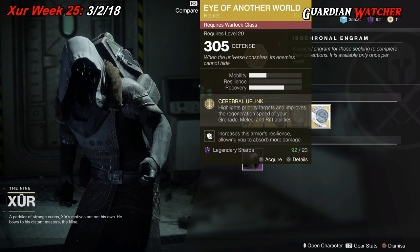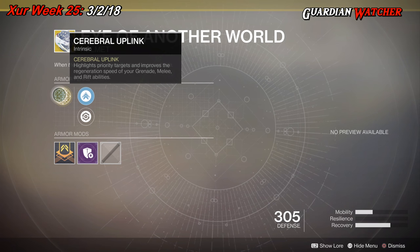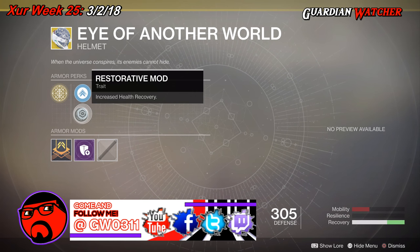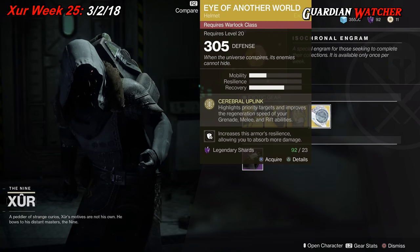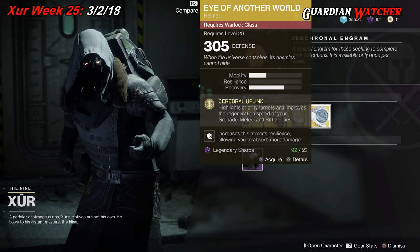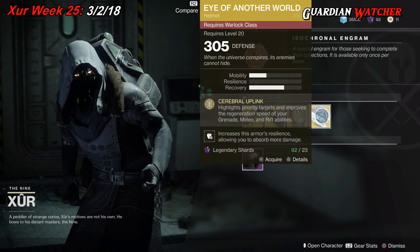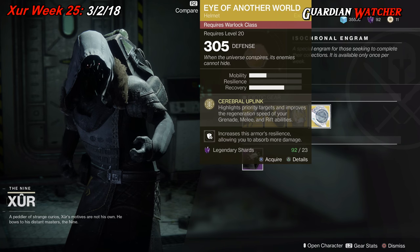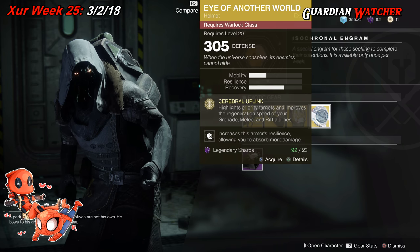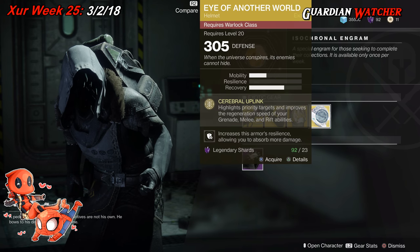Next, the Eye of Another World for the Warlock. This comes with 1 mobility and 2 recovery. The intrinsic perk is Cerebral Uplink, which highlights priority targets and improves the regeneration speed of your grenade, melee, and rift abilities. Then we have Mobility Enhancement mod, Restorative mod, and Impact Absorption mod. This exotic is okay — I'd still 100% use the Ophidian Aspect over this, as well as the Nezarek Sin. But this would probably be in my top 5 for the Warlock. So it's not bad, but not the 100% go-to exotic. If you don't have it, go ahead and grab it. I'd rate it a tier 2 in PvE and a tier 2.5 in PvP.